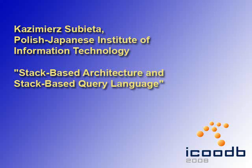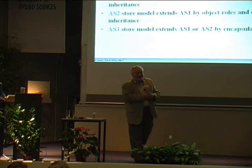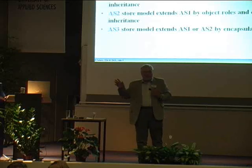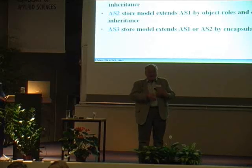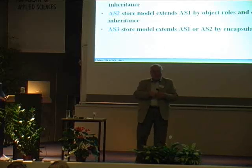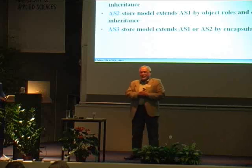Professor Subieto was there, giving us a strong introduction about stack-based architecture and stack-based query languages. He enumerated in this way because previously enumeration was M0, M1, M2, M3, but this makes a contradiction with enumeration M0 which is used in UML. He agreed that this change is significant.